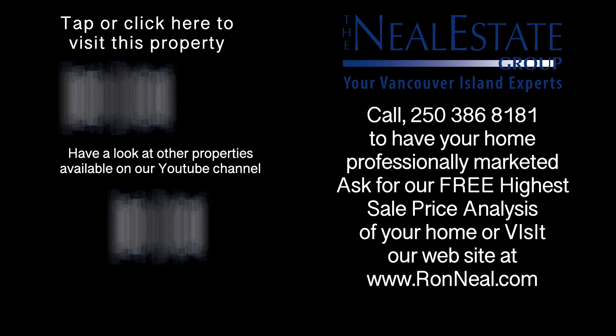Call the Neal Estate Team for your real estate dream. RonNeal.com